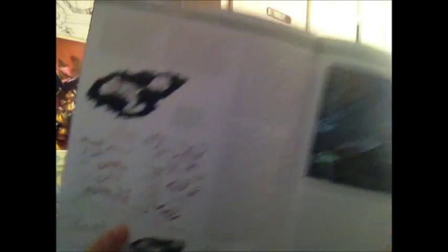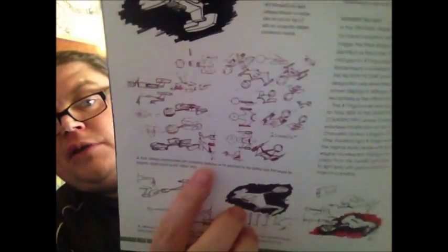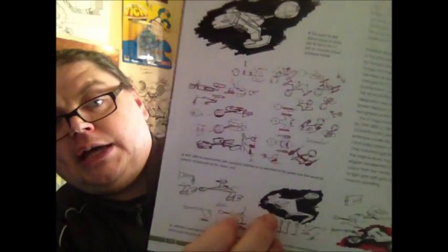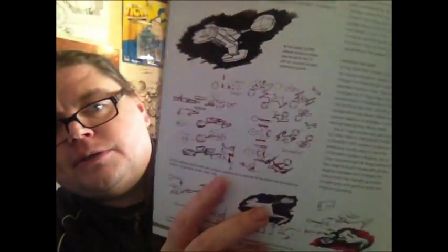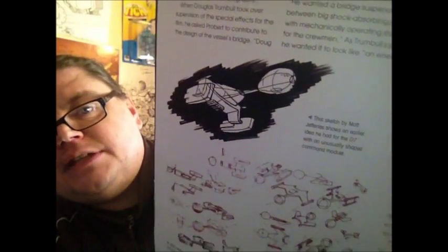Then you've got the design process of how they designed the ship in the original series. Like I said, they just modified it to make it a little bit more realistic looking for the motion picture. You can see things are sort of taking shape there, which is pretty cool.